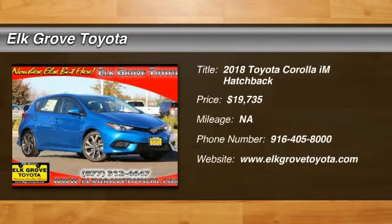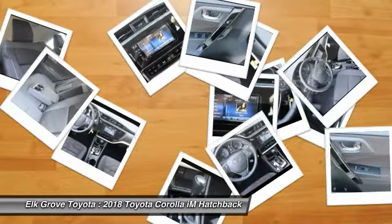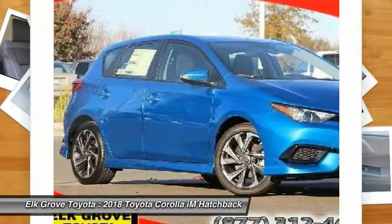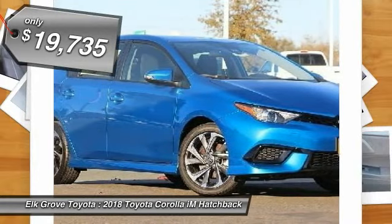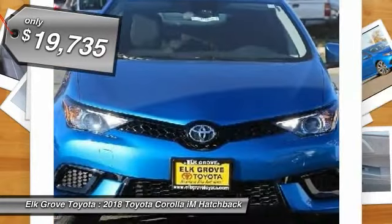You'll love this vehicle. It's a vehicle you'll want to take home. Call today and get in touch with the dealer directly and be the first person to open the vehicle's door. It is priced below $20,000. Come take a test drive today.